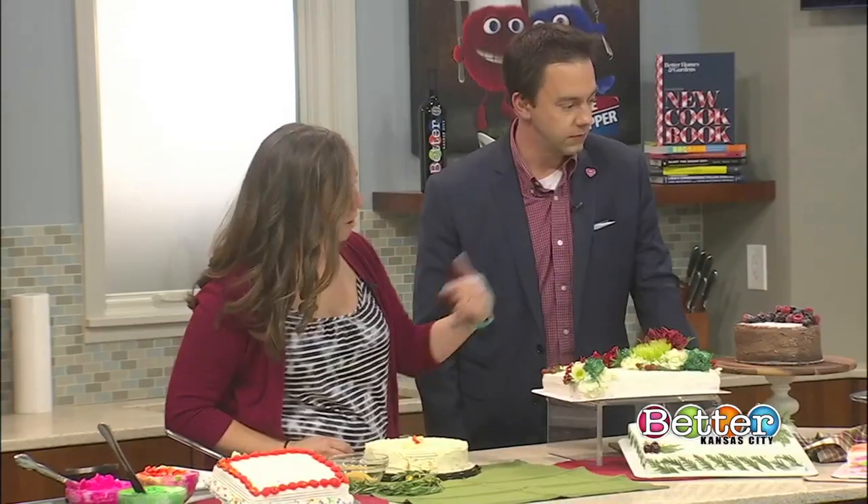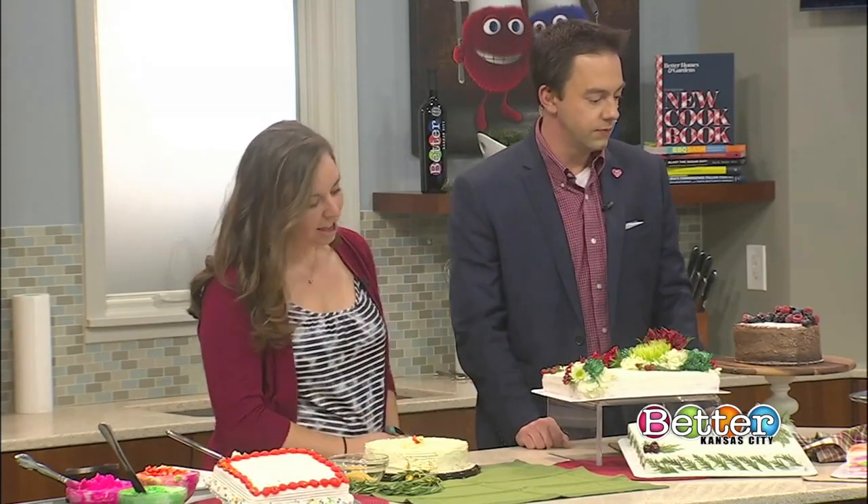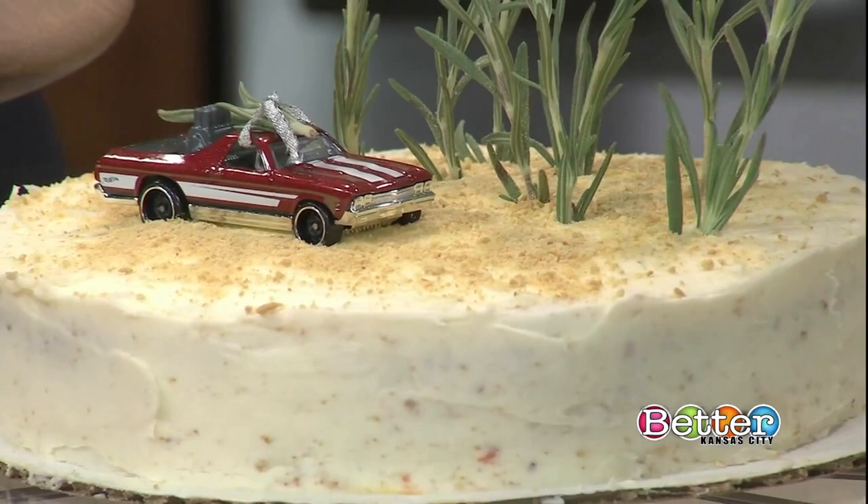So we always have a variety of sheet cakes — there's usually vanilla, yellow cake, marble, chocolate. We also have a variety of round cakes usually available, from chocolate on chocolate to carrot cake.